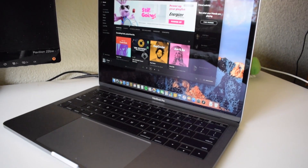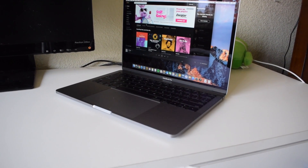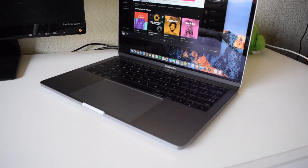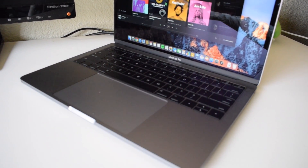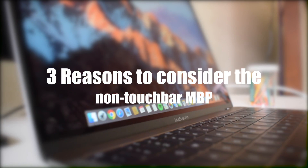I recently got a 2016 MacBook Pro. I got the base model without the touch bar. In this video I will give you three reasons as to why I got the model without the touch bar and why you may want to consider this model over the touch bar model.